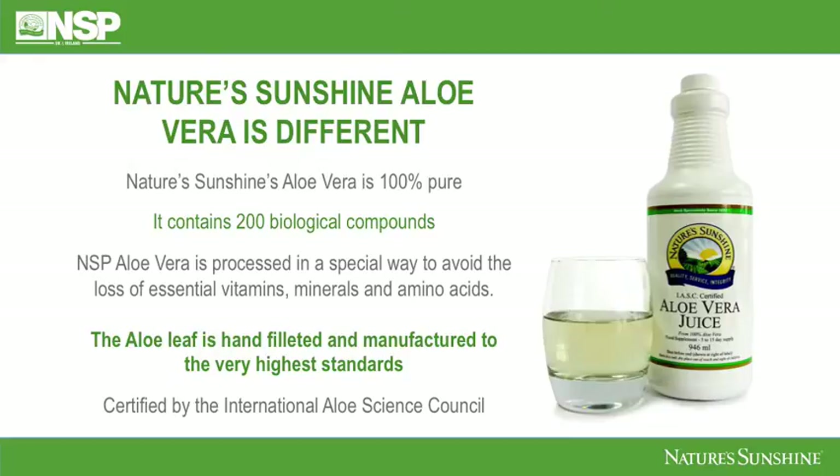Nature's Sunshine Aloe is different. It's 100% pure and contains 200 biological compounds. NSP Aloe Vera is processed in a special way to avoid the loss of essential vitamins, minerals and amino acids. It's sourced incredibly responsibly — a lot of manufacturers out there are over-processing aloe, and sometimes you can be left with a product that may be only 10 to 15 percent aloe vera. With Nature's Sunshine you can rest assured you're getting the best quality aloe out there. The aloe leaf is hand filleted and manufactured to the very highest standards, so you're only getting the aloe leaf — not the whole plant mushed up and blended together — and the aloe vera is certified by the International Aloe Science Council, which means a lot of thought and wonderful preparation for you is in place.